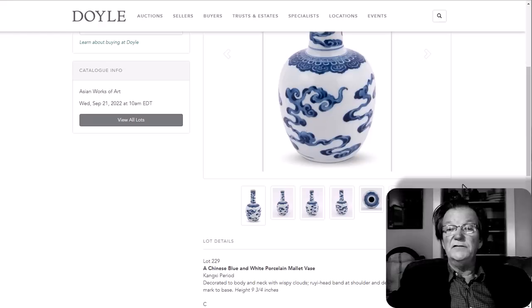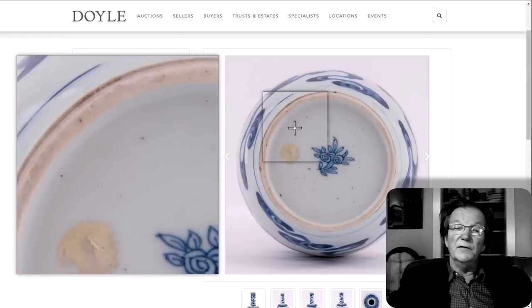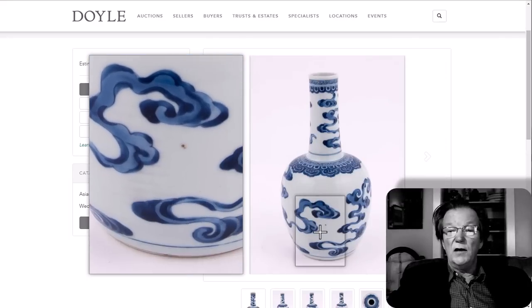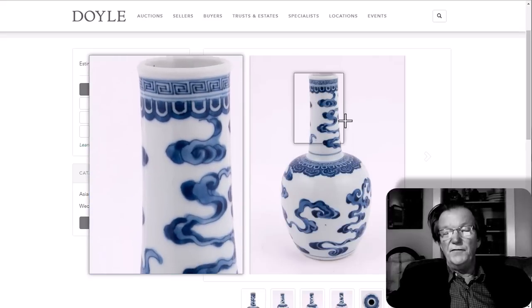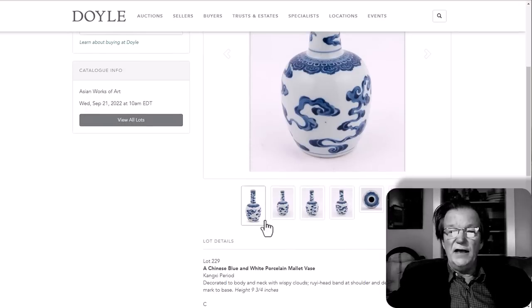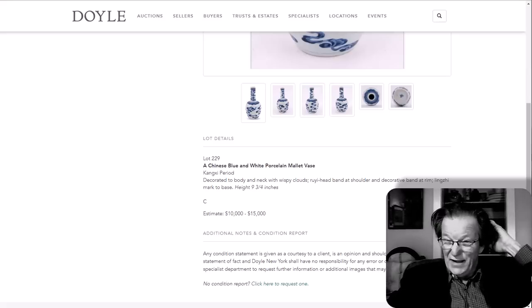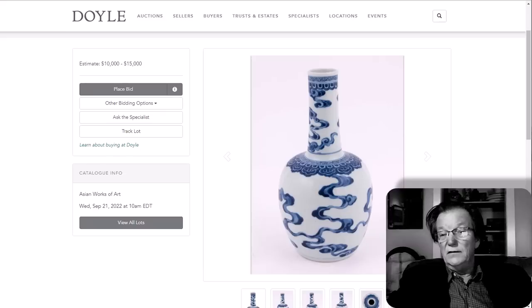One of the featured lots is this Kangxi mallet vase, very nicely done with the lingzhi cluster and fungi at the bottom. The quality of the decoration with the swirling clouds and ruyi heads is beautiful — a fairly well-known type that has done well at Sotheby's and Christie's. The estimate is 10 to $15,000, but I think the last time one of these was in the market it brought around $25,000. It's nine inches tall and beautifully done.